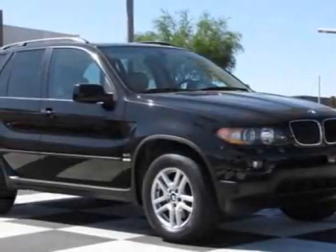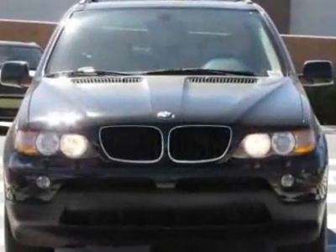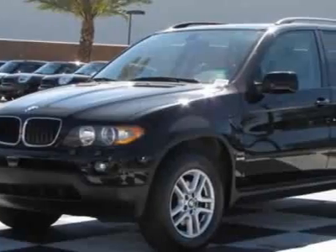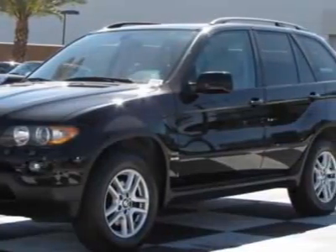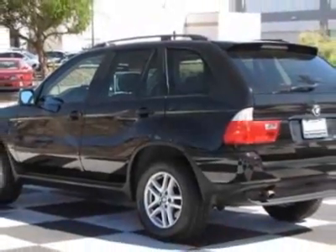Check out this 2005 BMW X5. This X5 has just under 61,500 miles. This vehicle has a limited warranty. This vehicle gets 15 miles per gallon in the city and 21 on the highway.